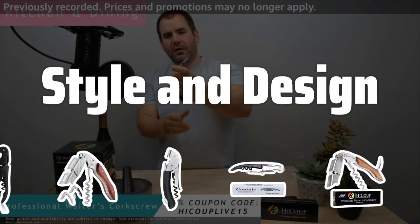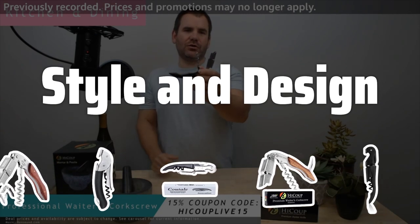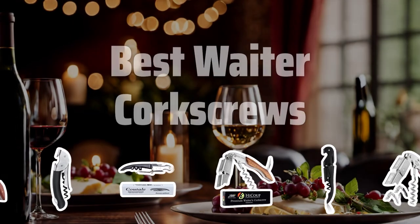Style and Design: Consider the aesthetic appeal of the corkscrew, opting for a sleek modern design or a classic waiter's corkscrew that complements the ambience of your gathering. Now let's take a look at the best waiter corkscrews we chose for you.